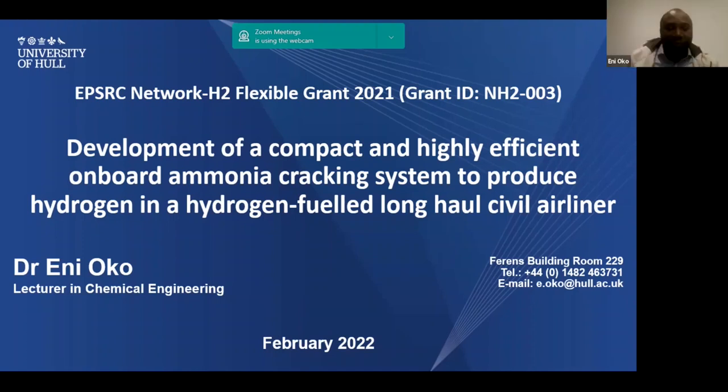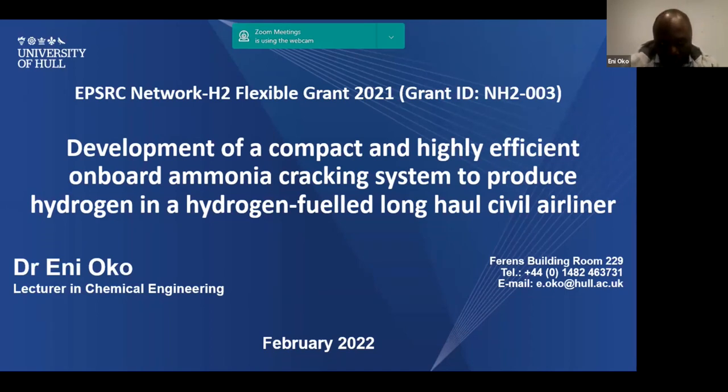My name is Annie Oko, and I'm a lecturer at the University of Hull. Our project is looking at developing an onboard ammonia cracking system, which is very important for hydrogen-fuelled long-haul airliners and transport systems in general. Here is our team: myself at the University of Hull with expertise in process systems engineering; Dr. Alex Ibuhadon, also at the University of Hull, a reader in catalysis; Professor Edward Govina, an expert in membrane technology at Robert Gordon University; and Dr. Yanis Giannopoulos, an aircraft engineer and senior lecturer at Cranfield University. It's a very balanced team with different experts in various areas of our research.